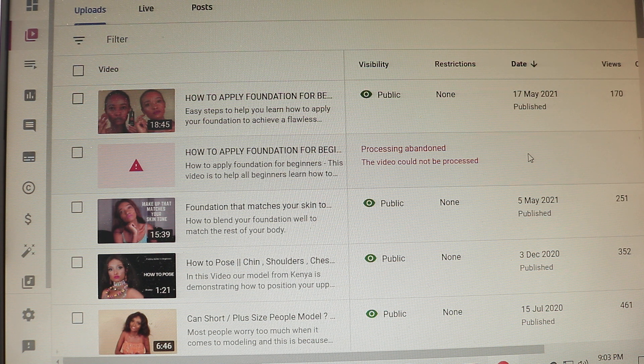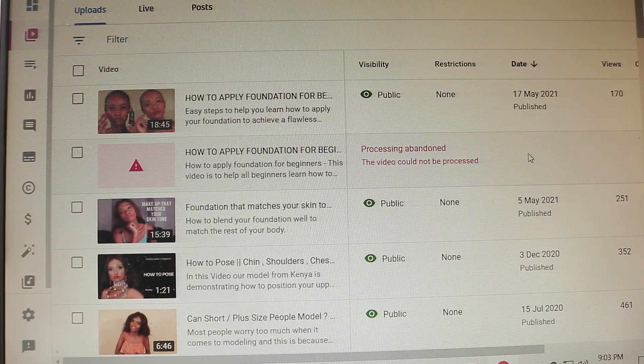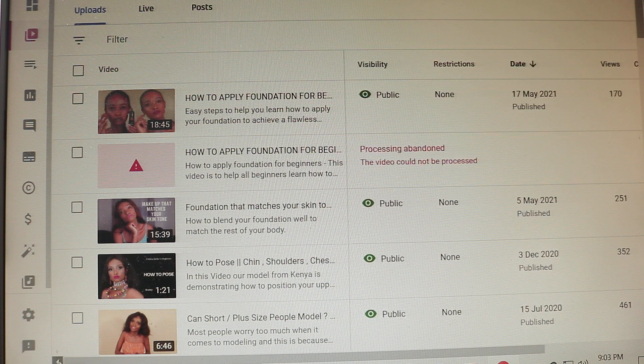I should mention there are people who click 'Resume Upload' and the video continues uploading, but for mine it wasn't working. The only option YouTube had given me was to delete the video — which of course you don't want to do after spending hours working on it.